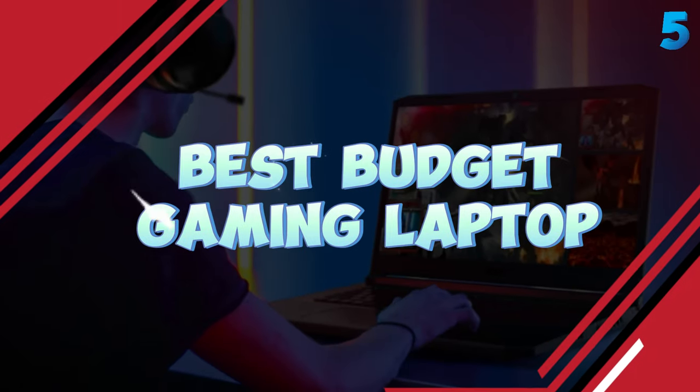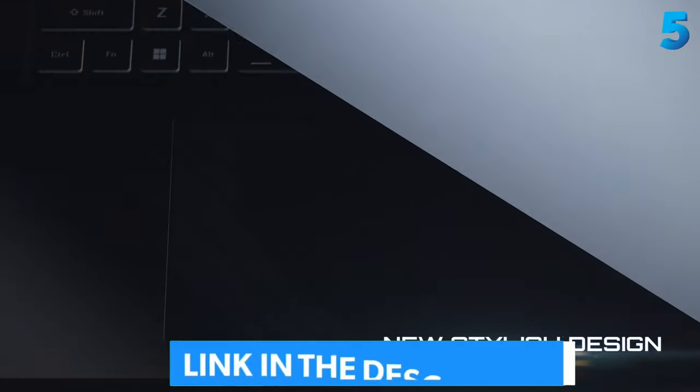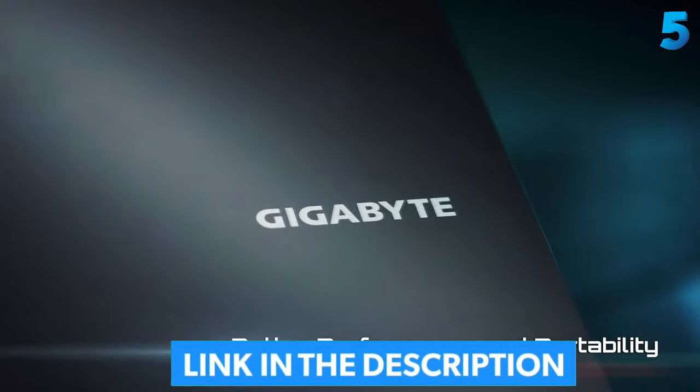To help you find the right model, we've listed the top five budget gaming laptops and their key features, plus the things you need to consider to help you choose the best one for you. As always, you can check pricing for any of these products in the description below.